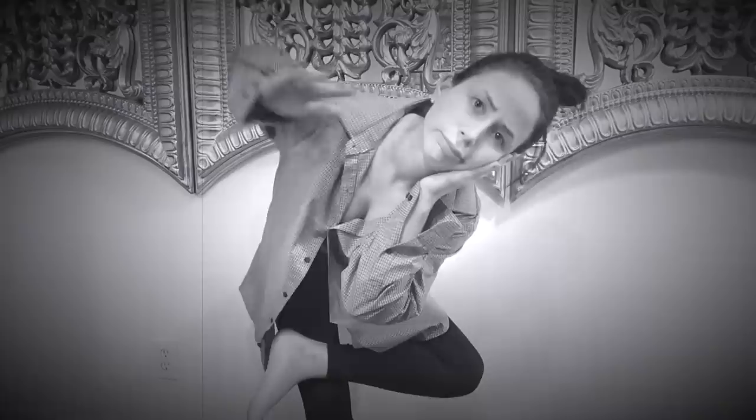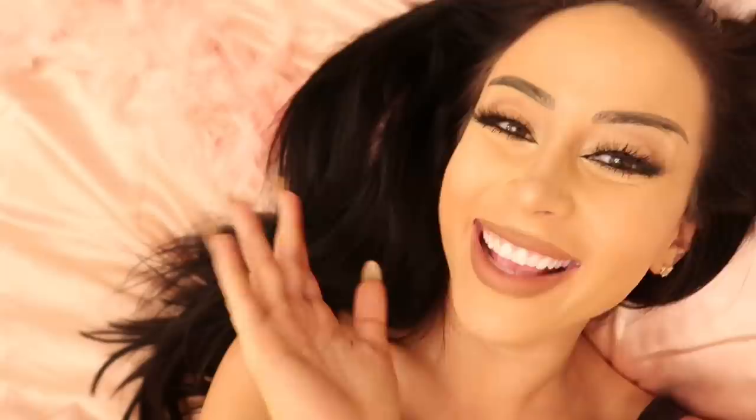You ever want to look like all those girls you see on Instagram, but you just can't seem to figure out how to do it? Something about the poses, you just can't quite get it right. Well, today your luck has changed. Today I'm here to teach you the ways of the wild Insta-ho and let you in to her natural habitat.